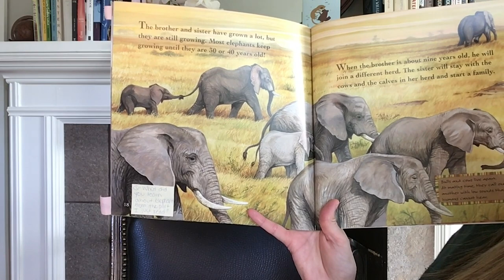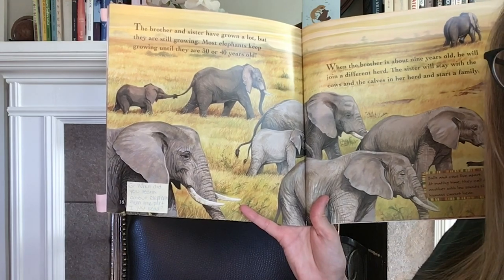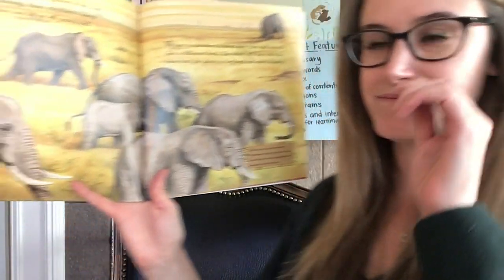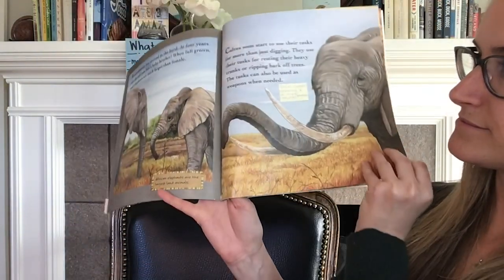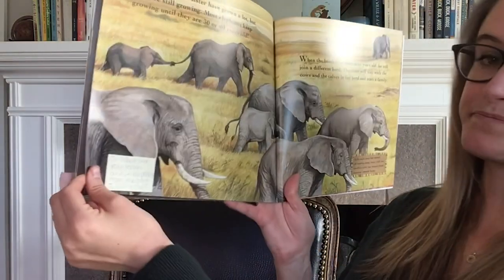The brother and sister have grown a lot, but they are still growing. Most elephants keep growing until they are 30 or 40 years old. What did you learn about elephants from the part I just read? Maybe you learned that male elephants grow to be larger than female elephants, or that African elephants are the largest land animals.